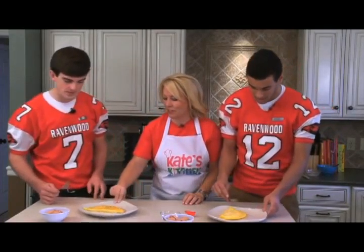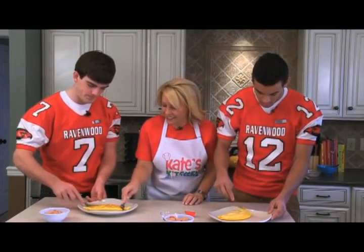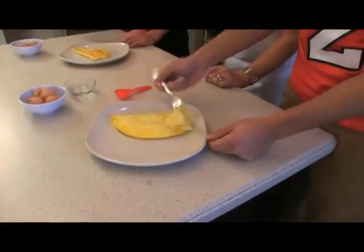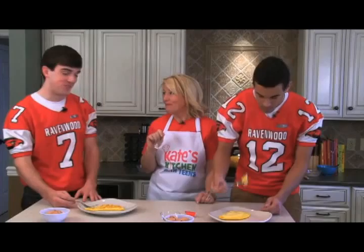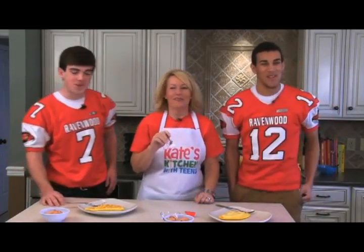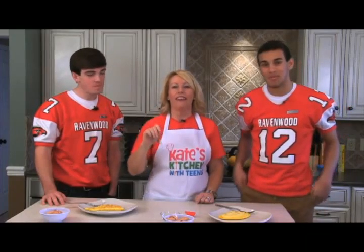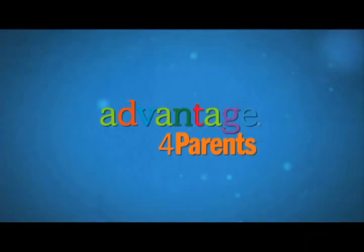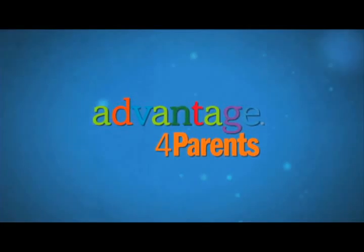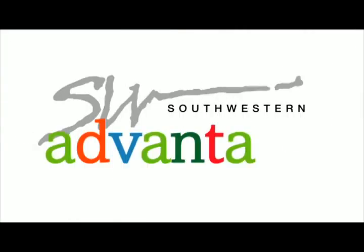Let's see how they came out. I'm going to share this one with you, Avery. That's good. That's pretty good, huh? So that's how you make a healthy, high-protein breakfast. To learn more about Kate's Kitchen, go to AdvantageForParents.com. To learn more about Southwestern Advantage, go to SouthwesternAdvantage.com.